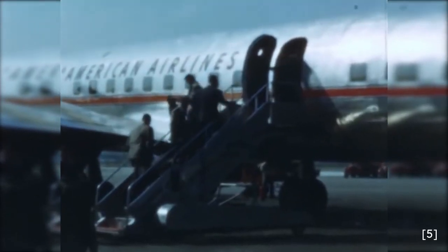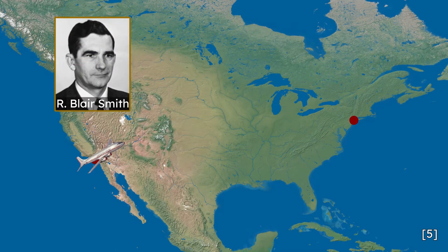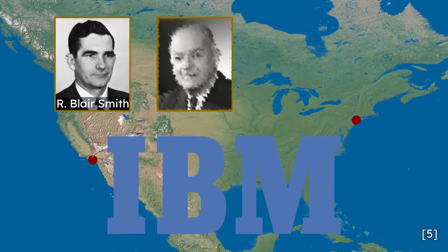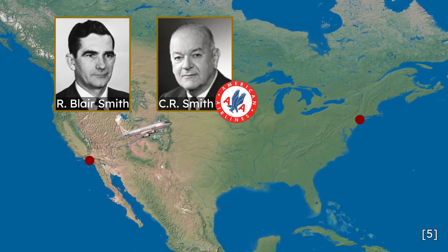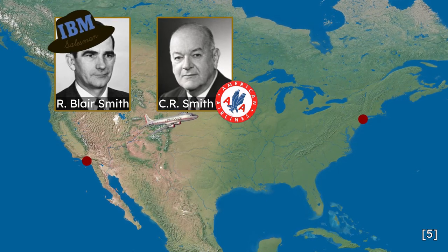In 1953, an IBM salesman named R. Blair Smith boarded an American Airlines DC-6 from Los Angeles to New York on his way to training for the IBM 702 computer. Seated in the back of the plane, he conversed with his seatmate, talking about his previous work at Western Airlines and his current employment with IBM. Mr. Smith soon learned his seatmate was another Mr. Smith — C.R. Smith, CEO of American Airlines, as introduced by the flight attendant. Mr. Smith of IBM quickly put on his salesman hat.